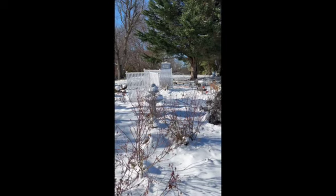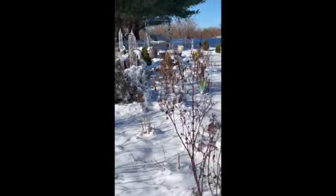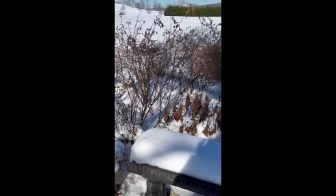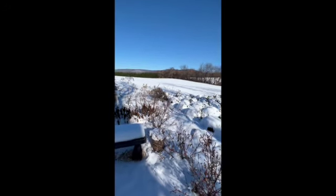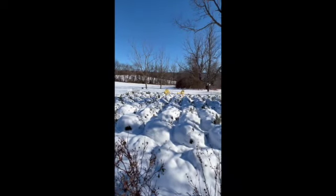This is our garden after the last big snow here in Frederick, Maryland. As you can see it's all covered with snow, including our butterfly garden, and most of our lavender plants are all covered. Hopefully they'll survive.